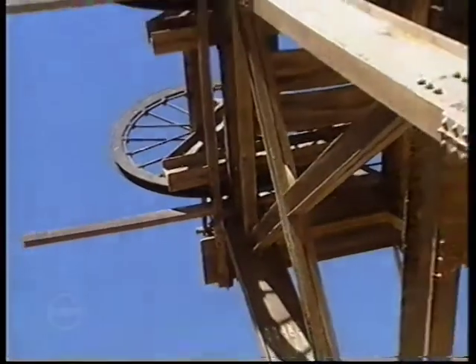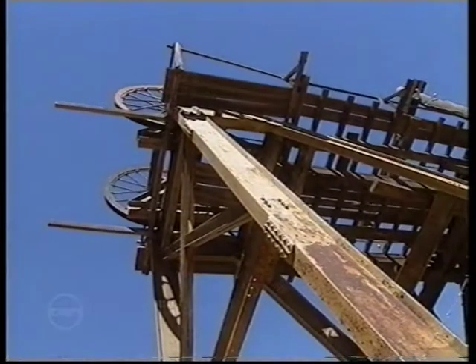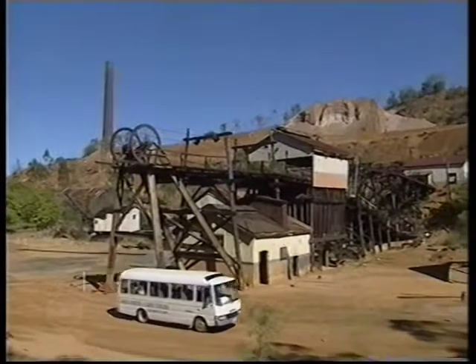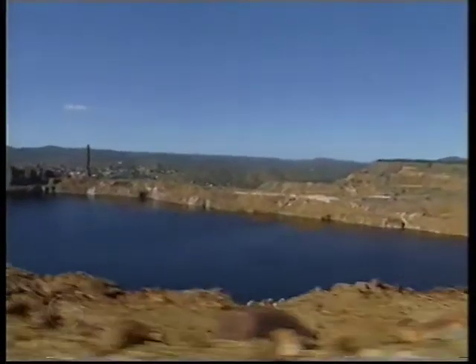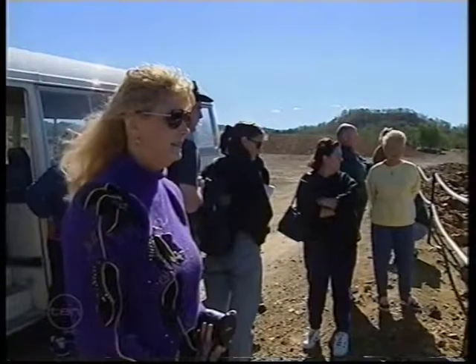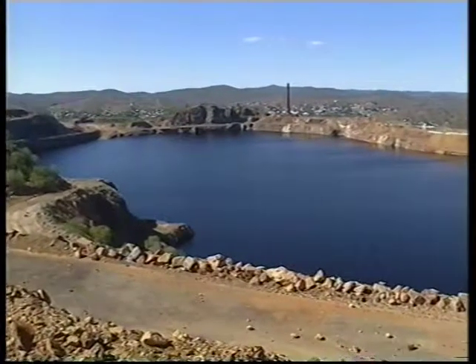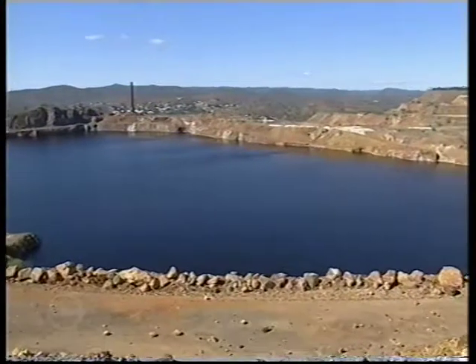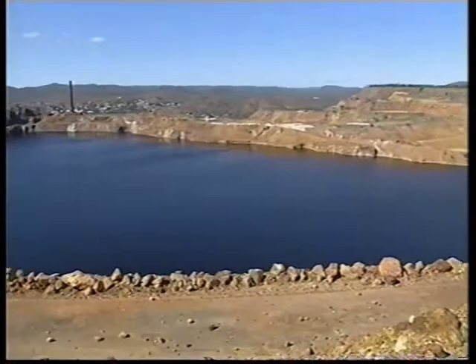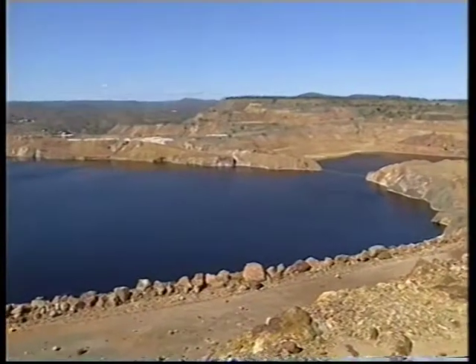Mount Morgan derives its name from the Morgan brothers who started the fabulously rich mining operation. In 110 years, when mining ceased, 240 tonnes of gold had been removed from the mountain. Underground mining was in use for a long time until 1932, when it switched to open cut. Today, a massive water-filled hole has replaced the mountain which once stood 300 metres above the present level — one of the largest mining excavations in the world, larger than the Kimberley Diamond Mine in South Africa.